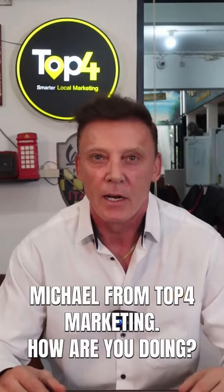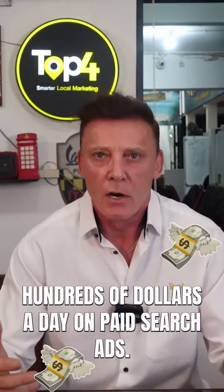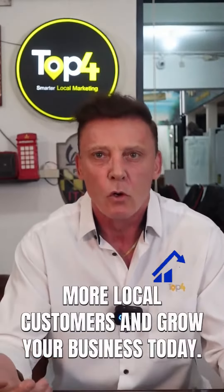Hey guys, Michael from Top 4 Marketing. We want to talk about paid search ads — you've spent thousands or hundreds of dollars a day on paid search ads but you're not getting results or hitting your revenue goals. What do you do? Here are four tips that will help you reach more local customers and grow your business.